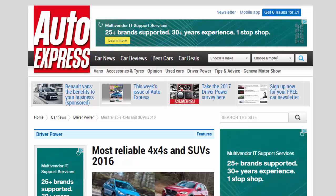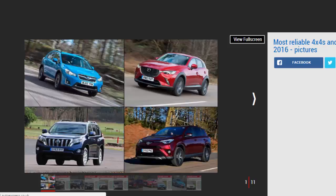Most reliable 4x4s and SUVs 2016: these are the most reliable 4x4s and SUVs on the market, according to 50,000 UK car owners and the 2016 Driver Power survey. Reliability is possibly the most coveted quality in a car.